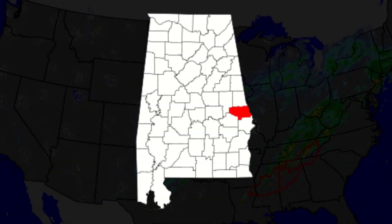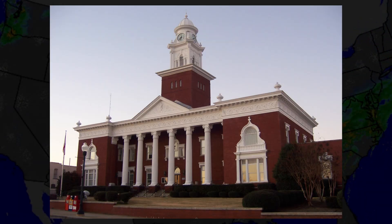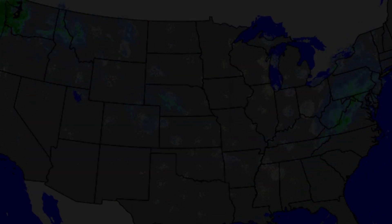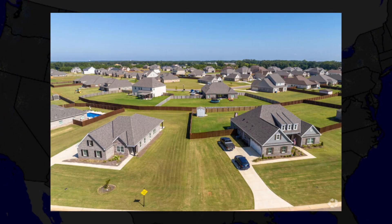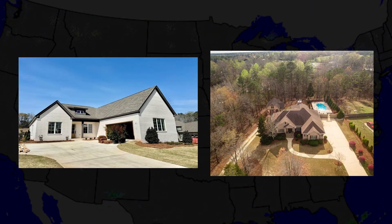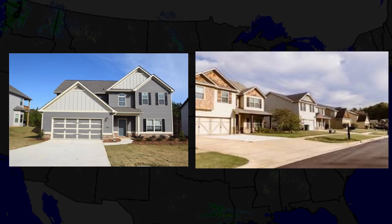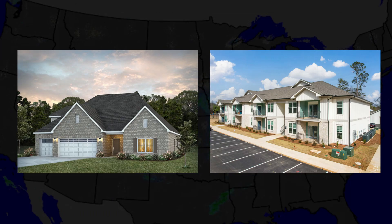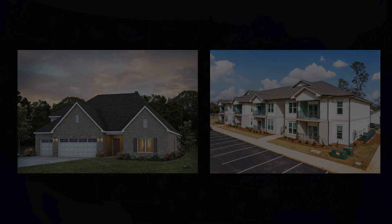Lee County is a county in southeastern Alabama. It is home to 170,000 people and is also home to Auburn, a major university in Alabama. It borders Georgia and is home to many unincorporated communities, one of them being Beauregard. Beauregard is an average small town in south-central Lee County. It is home to 13,000 people and has a high school, junior high school, and an elementary school — your average town that you'd expect to find in the deep south.